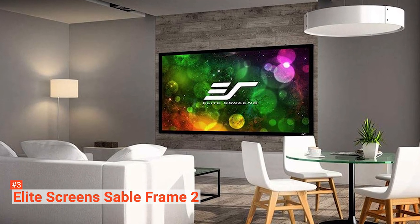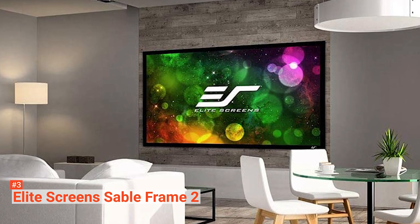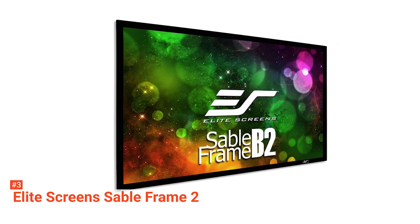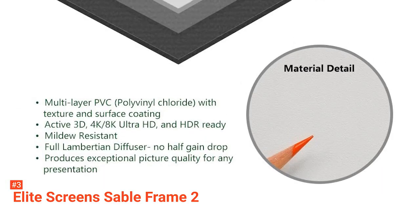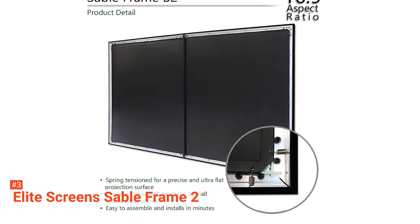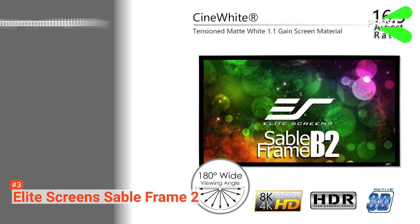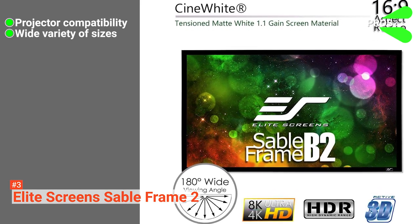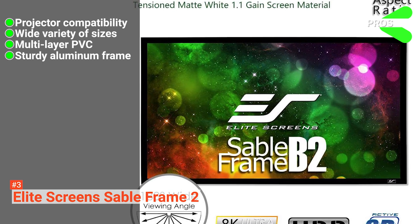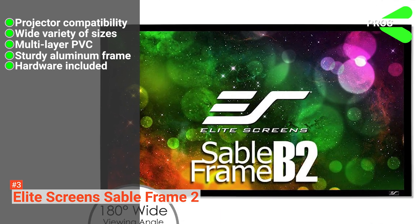Framed with a 2.4-inch wide black velvet-coated aluminum, it is capable of reducing projector overshoot. It also comes with a sliding bracket that lets you shift the projector for a properly centered installation. You can easily control this screen with the included remote, and it also has a manual wall switch and an RJ45 port that lets you connect third-party controls. This projector screen is compatible with standard short-throw and UHD HD projectors. Its pros are: it is compatible with most projectors, comes in a wide variety of sizes, uses a multi-layer PVC with texture and surface coating, comes with a sturdy aluminum frame, and sliding wall brackets, drywall anchors, and screws are included in the package.